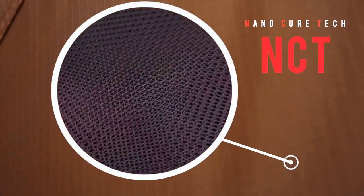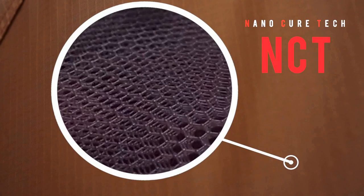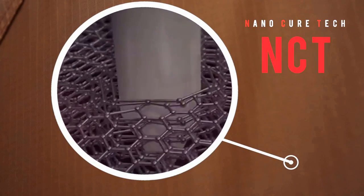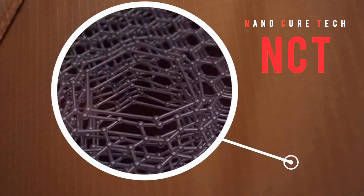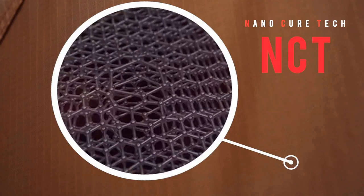NCT is a fabric that can self-heal small holes and punctures. NCT is a lightweight water-resistant nylon ripstop with resealing and repairing capabilities. Naturally, nylon ripstop is extremely durable due to its endlessly repeating chains of building blocks that are woven into a crisscross pattern.